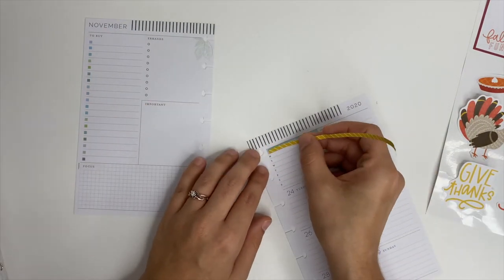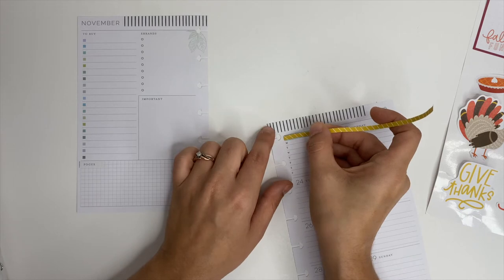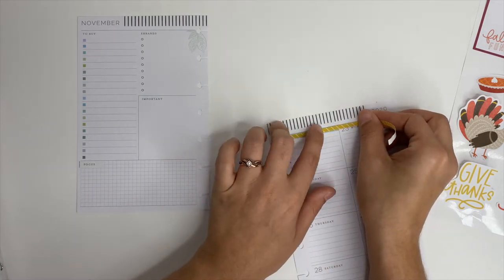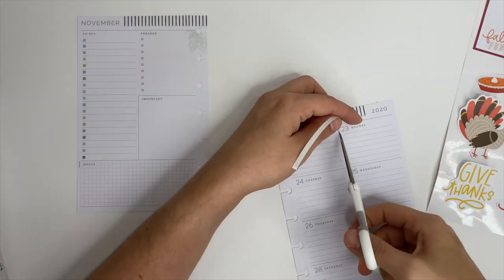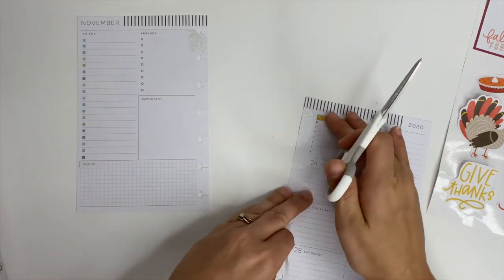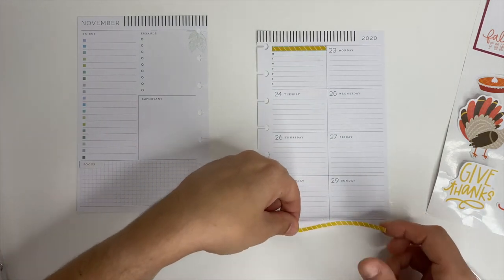First we're going to attempt to cover up some of the blue up here — this one says 'dinner plans.' I usually don't write dinner plans up here, so I pulled out a strip of washi tape. It's a little bit thinner, you can kind of see the blue behind it, but that's okay — it covers up most of it. I'll probably put the rest of it down here.